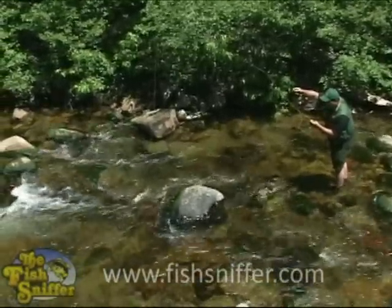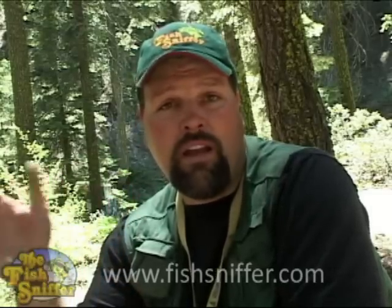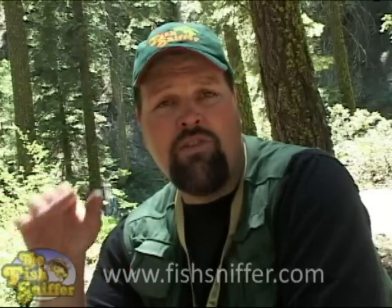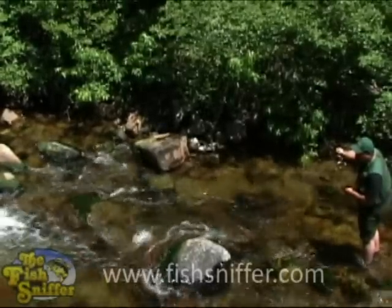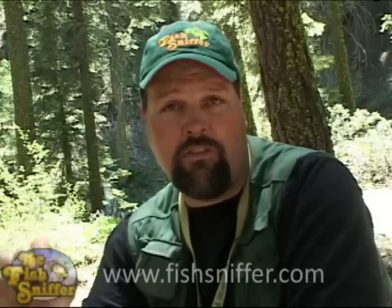Presenting flies on a small stream like this is really pretty simple. The only thing you really have to remember is you don't want to use a fly that's too big, and you want the fly floating on the surface without any drag — you want it drifting along naturally. That means you want to be fishing upstream, casting up-current and letting the fly drift back towards your position. That way you're not going to get any drag in the fly, it's going to look very natural, and that's what the fish are looking for.